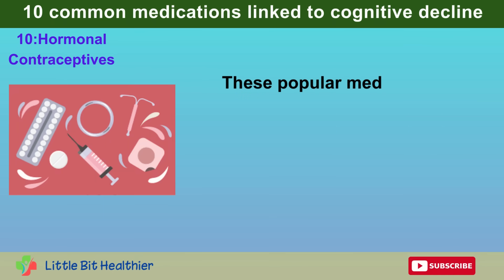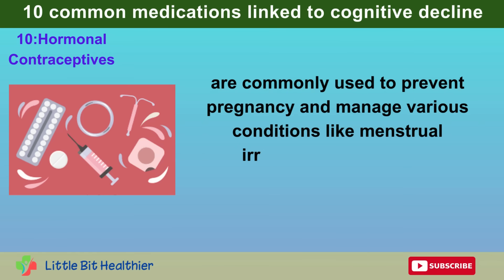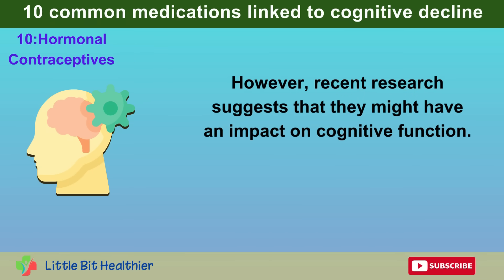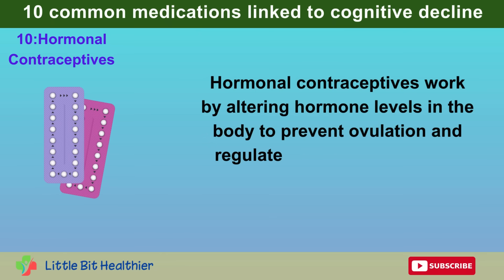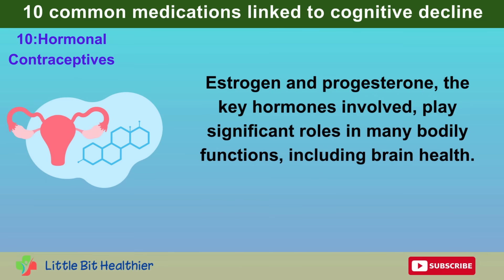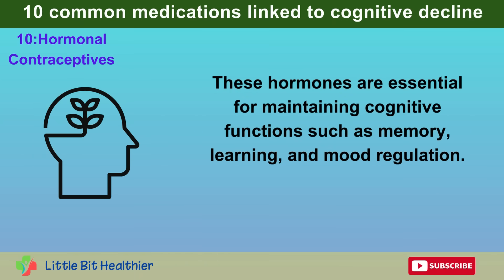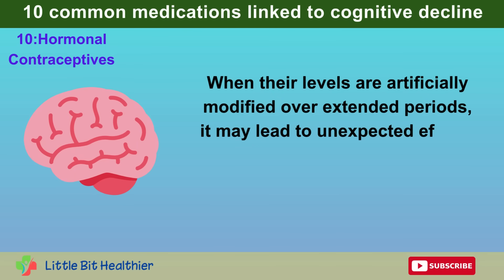Number 10: Hormonal Contraceptives. These popular medications, especially those that combine estrogen and progesterone, are commonly used to prevent pregnancy and manage various conditions like menstrual irregularities and acne. However, recent research suggests they might have an impact on cognitive function. Hormonal contraceptives work by altering hormone levels in the body to prevent ovulation and regulate the menstrual cycle. Estrogen and progesterone play significant roles in brain health, and are essential for maintaining cognitive functions such as memory, learning, and mood regulation. When their levels are artificially modified over extended periods, it may lead to unexpected effects on the brain.